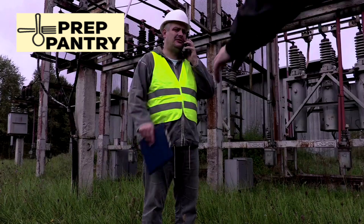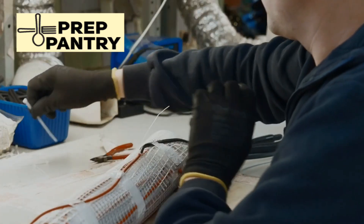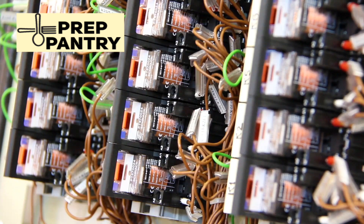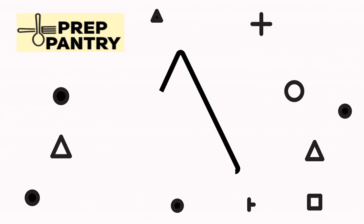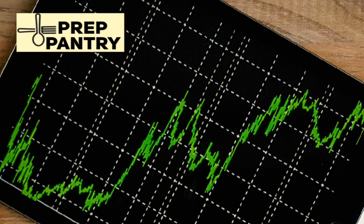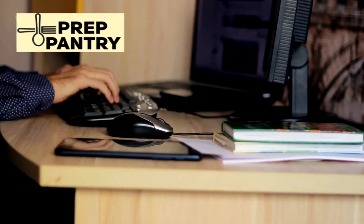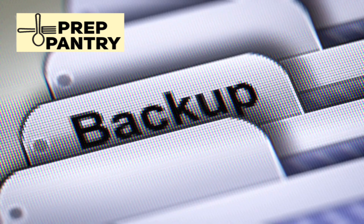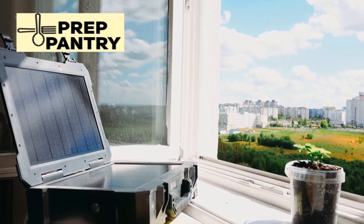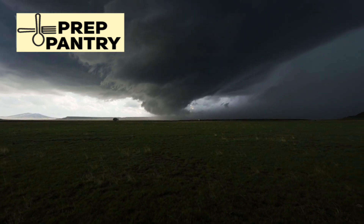I need to emphasize something important: if you go the transfer switch route, you absolutely must have a licensed electrician do the installation. This isn't a DIY project unless you're already qualified to work with home electrical systems. Safety isn't optional when you're dealing with this level of power. The beauty of this unit is that it adapts to your situation — maybe you start with a simple plug-and-play approach and later decide you want the convenience of a transfer switch, or use it as portable power for camping trips and bring it inside as backup power when storm season arrives.